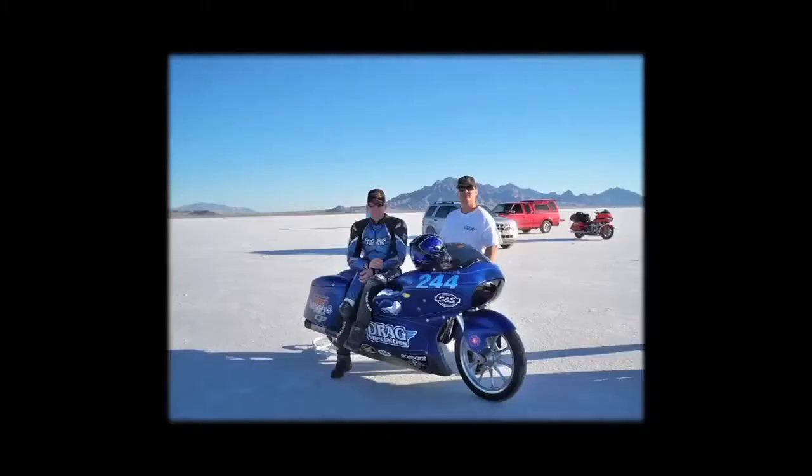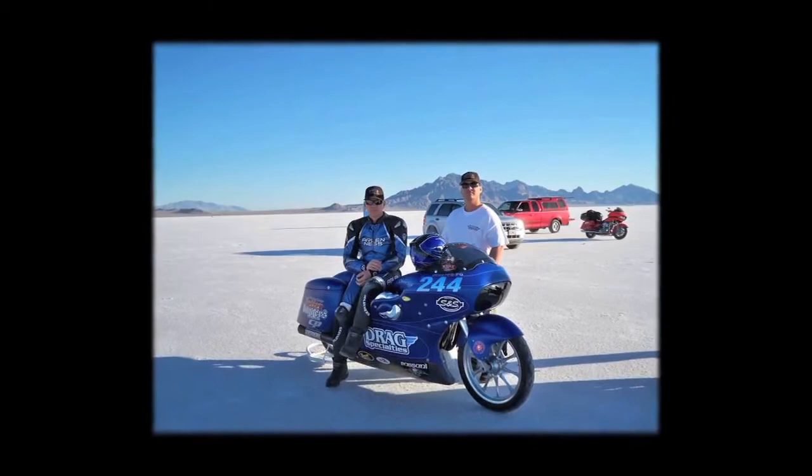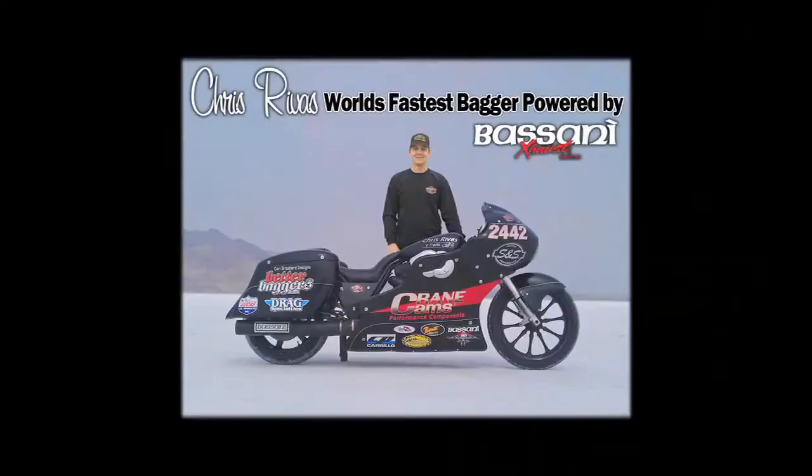A couple of years ago I was introduced to Chris Rivas. Chris came to us — he had a need for an exhaust system. He was trying to build the world's fastest bagger. We helped Chris out, and he became the world's fastest bagger. His motorcycle is now going over 200 miles an hour.